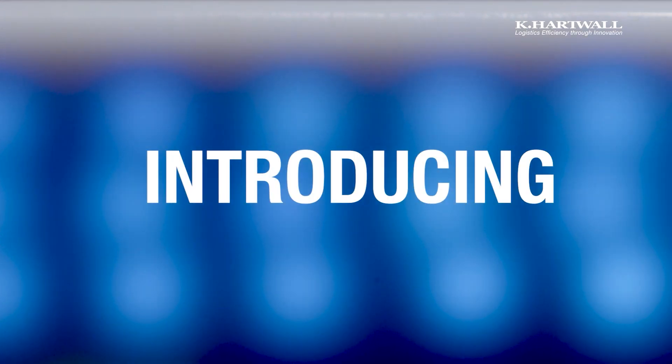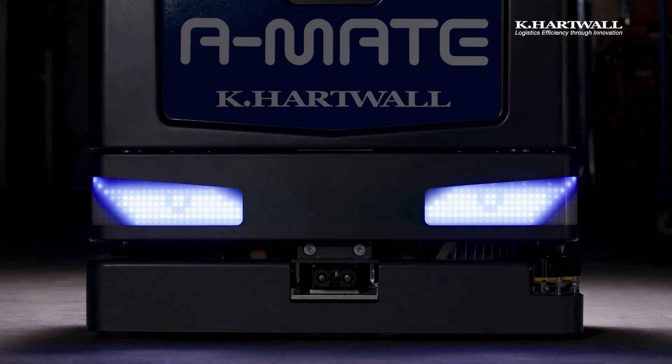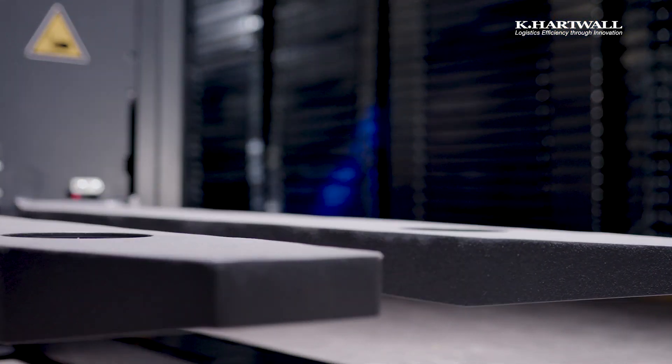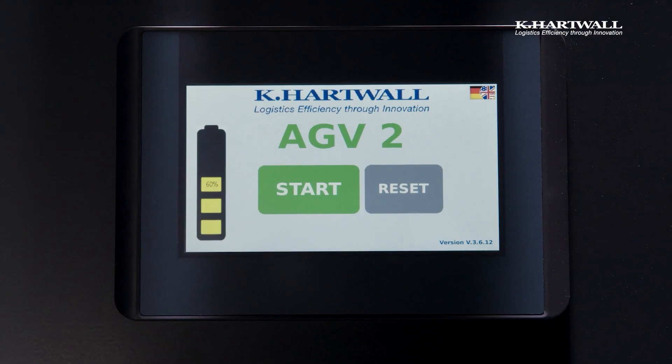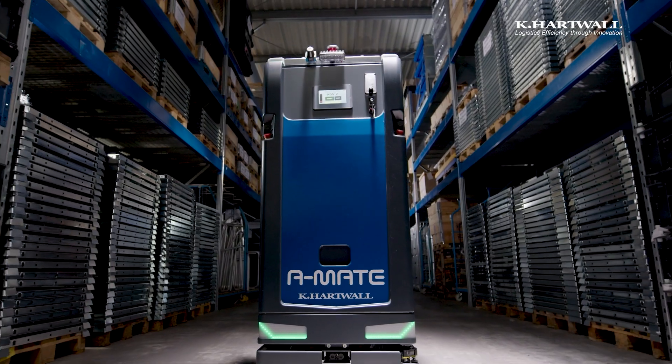It was more or less bringing the production to the next level. When you see the final product, it's worth the effort.